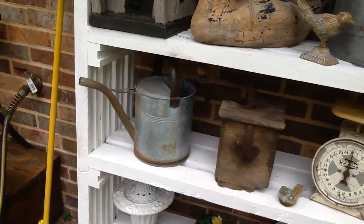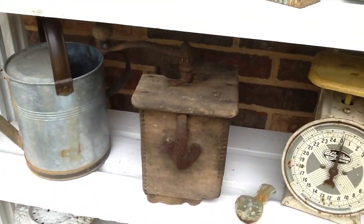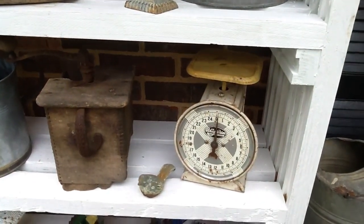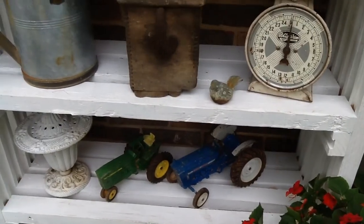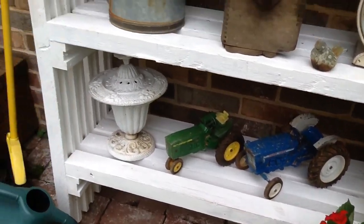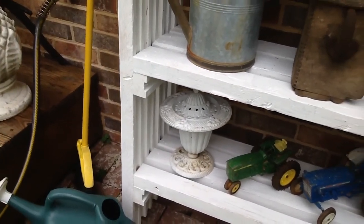There's the water can we got at a yard sale, and there's the old really primitive coffee mill, and there's one of the scales, and then down on the bottom shelf those little tractors, and then another wrought iron piece that we've had for a very long time.